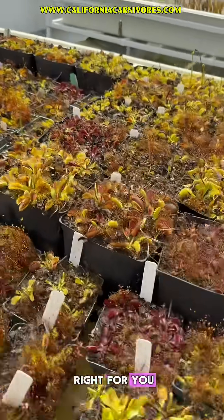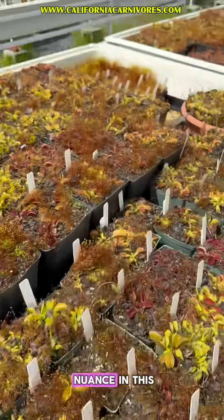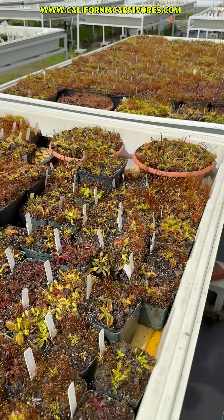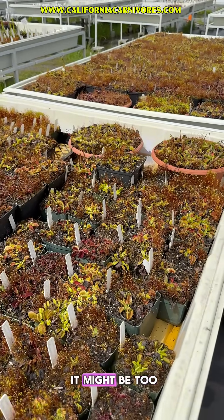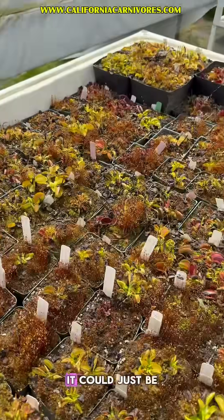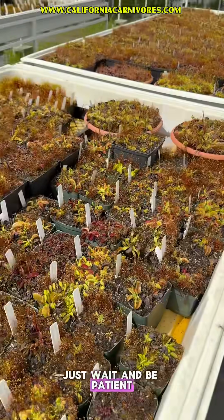Otherwise, just do what feels right for you. My warning as always: remember there's a lot of nuance in this. I'm in zone 9 — we have pretty easy weather for these plants and they start to break dormancy really early for me. But in your zone it might still be too cold, so don't freak out if your plants haven't broken dormancy yet. Just wait and be patient.